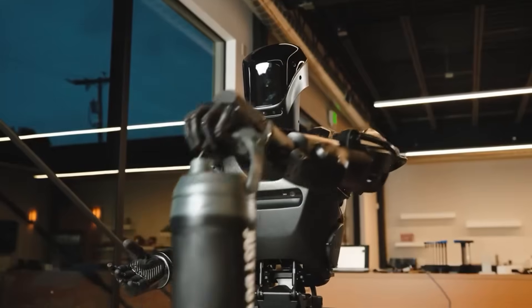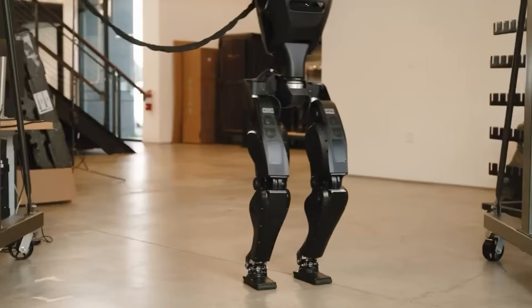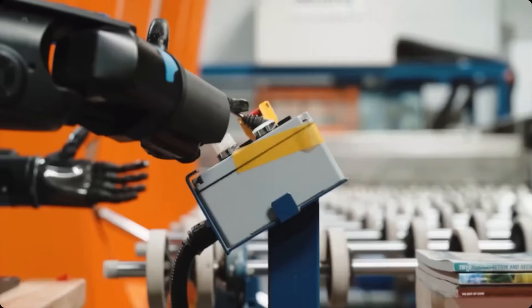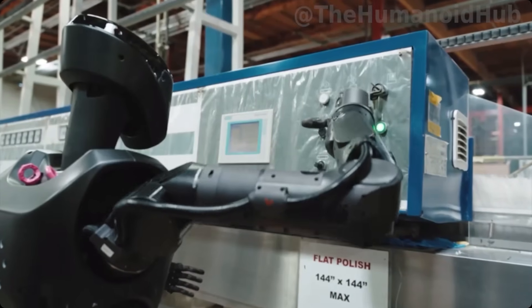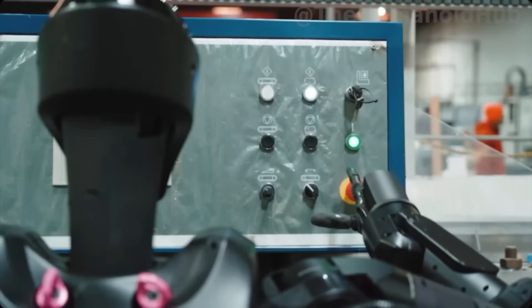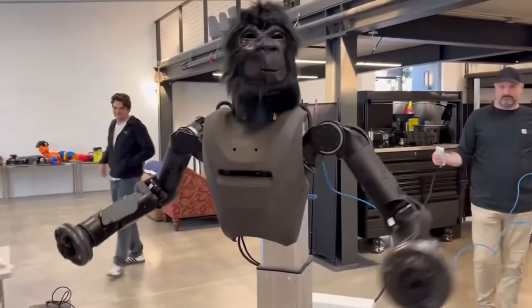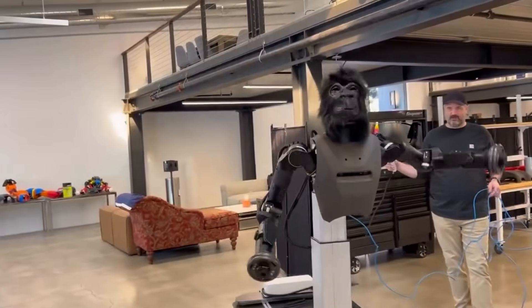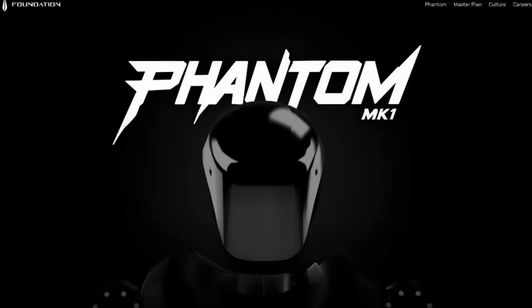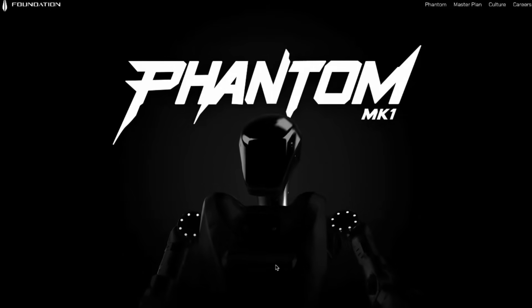Training happens first in high-fidelity simulation where failing is free, then transfers into the real world using Phantom's high-efficiency actuators. Engineers employ domain randomization — deliberately messing with gravity, friction, and even sensor lag inside the simulation. By the time the policy hits hardware, it feels like a holiday because the real world is actually easier than the nightmare scenarios it practiced in. The result? A gait that looks eerily human — smooth knee bends, natural arm swings, and rapid recovery from nudges.